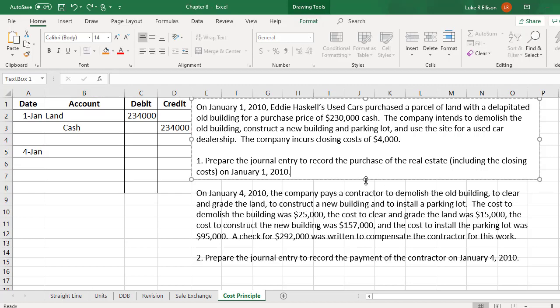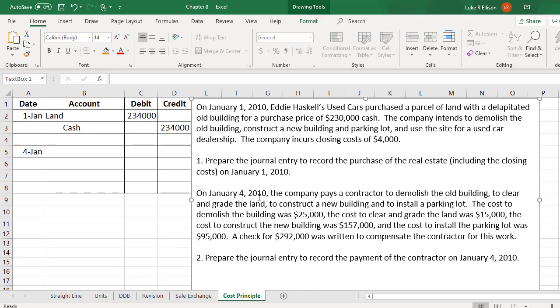Next we can move on to the second part of this problem, which states that on January 4, 2010, the company pays a contractor to demolish the old building, to clear and grade the land, to construct a new building, and to install a parking lot. The cost to demolish the building was $25,000, the cost to clear and grade the land was $15,000, the cost to construct the new building was $157,000, and the cost to install the parking lot was $95,000. A check for $292,000 was written to compensate the contractor for this work. We are asked to prepare the journal entry to record the payment to the contractor on January 4, 2010. If you add up these different amounts, you would see that they total to the $292,000 we are compensating the contractor for.